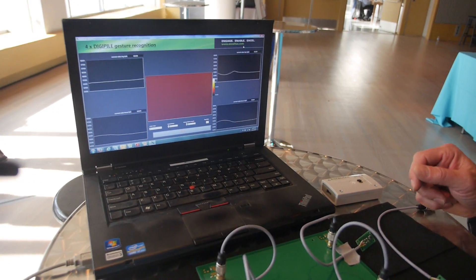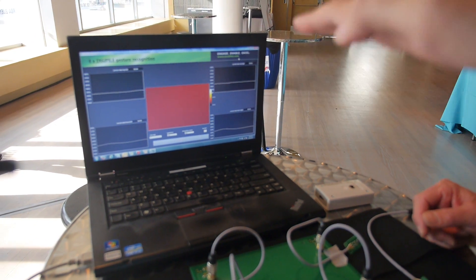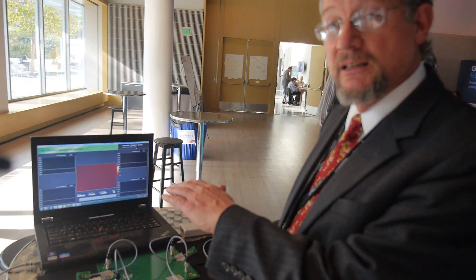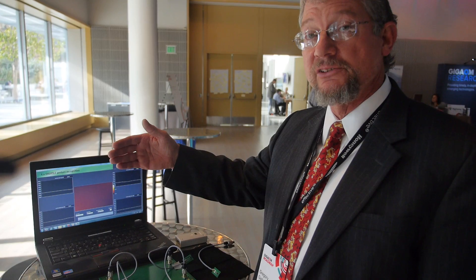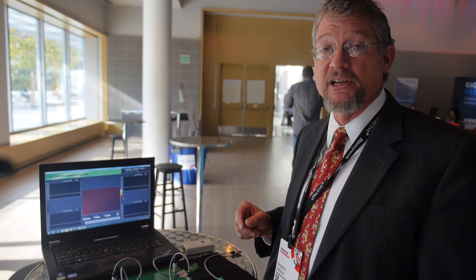How far do you need to be for it to detect? Without any optics, the DigiPile can detect up to about 10 centimeters. If you put a pinhole lens aperture in front, we're able to detect out to meters. And if you put a Fresnel lens in front of it, you can go even further than that. It really depends on the application of what you're trying to do.